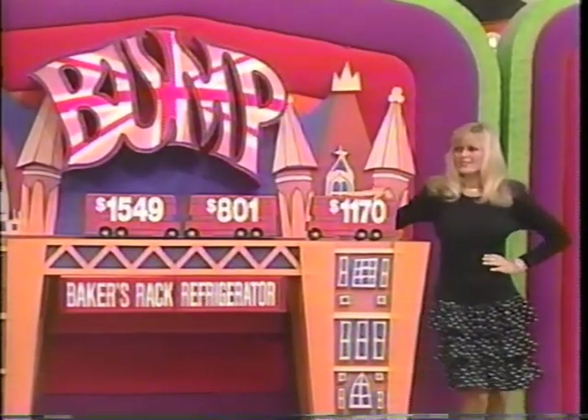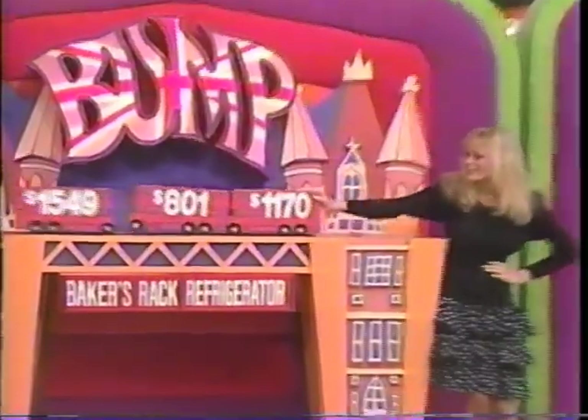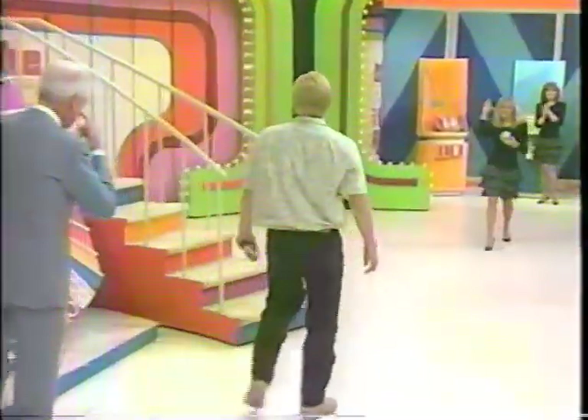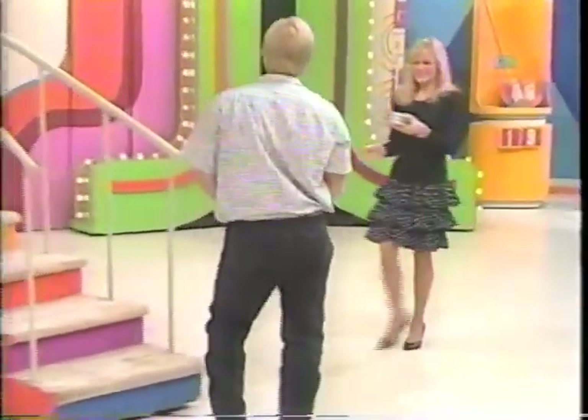Wind it up, Diane, and let it go. Rated $1,170. We'll give you three more Plinko chips. With the one you already have, that gives you a total of four.